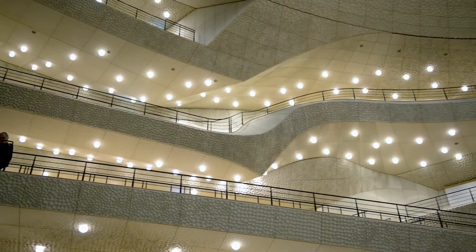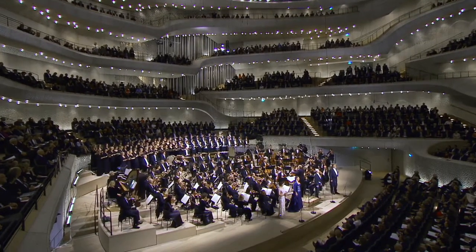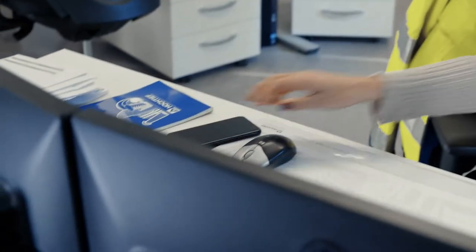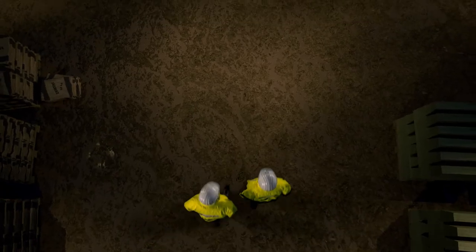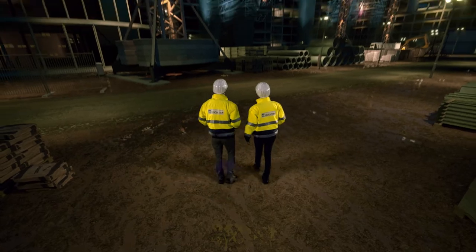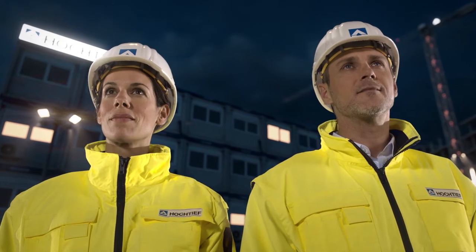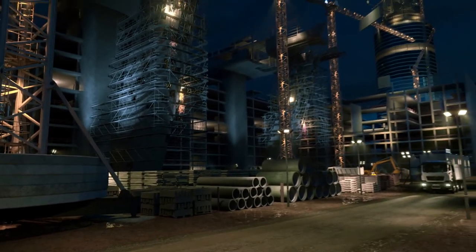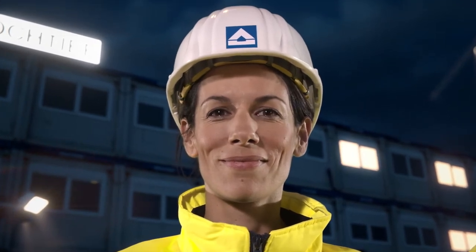The Elbe Philharmonic Hall is already an iconic building. What fascinates me the most about my job? It's the fact that it starts with ideas, which are then turned into great, beautiful and lasting monuments. Being a part of this process, to me, is the fascination of construction.